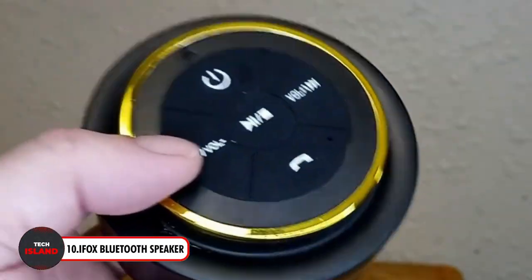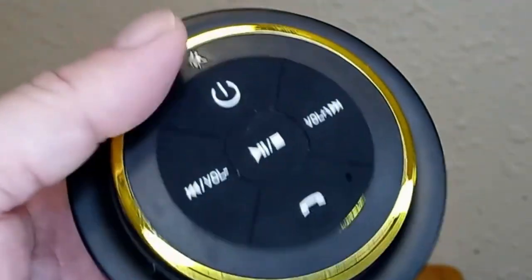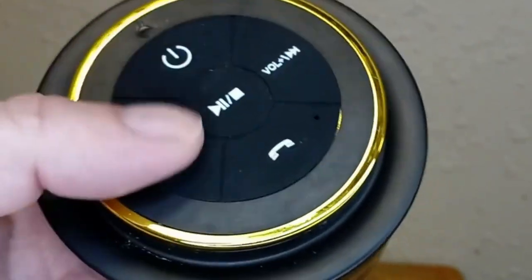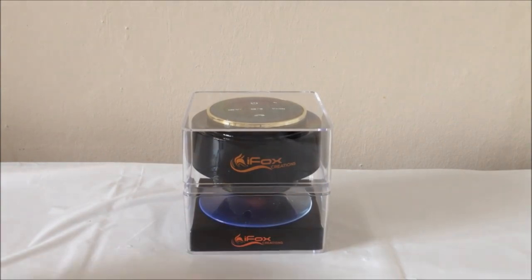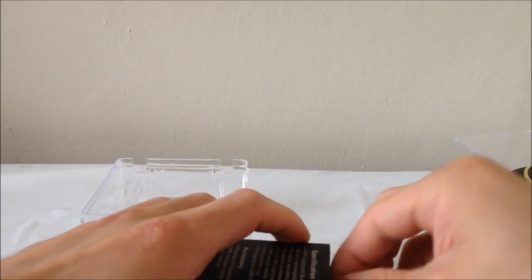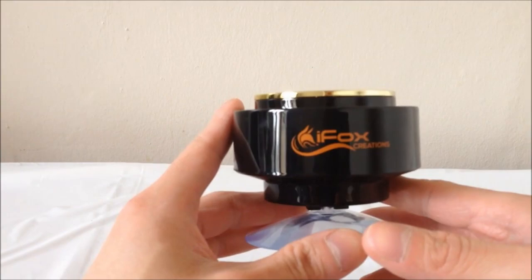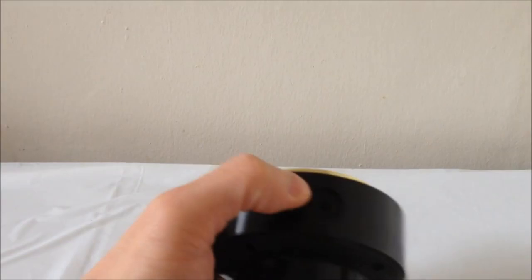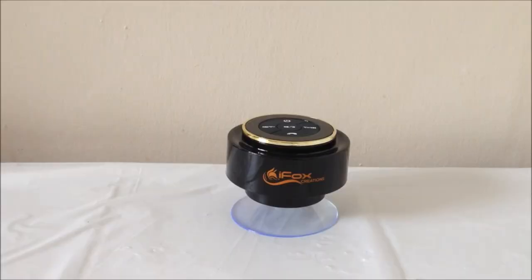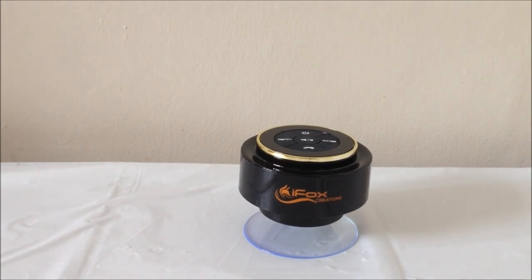Up next, the iFox Portable Bluetooth Shower Speaker — the ideal travel companion for your tunes. Whether it's for outdoor activities, poolside lounging, or beach excursions, this speaker guarantees your favorite music is always accessible. It is super portable and boasts a waterproof design, featuring a handy removable suction cup and carabiner for your convenience, along with Bluetooth 5.0 technology and an integrated microphone.